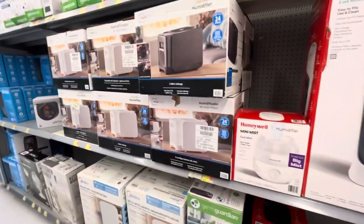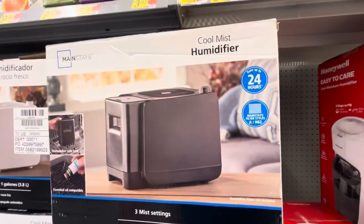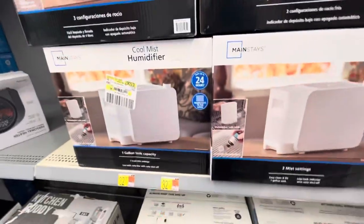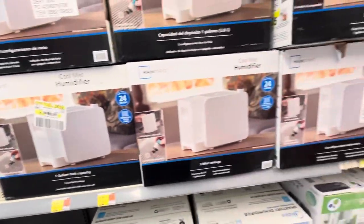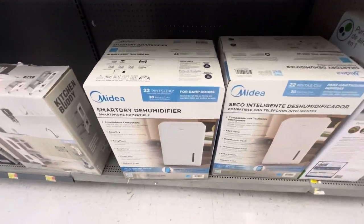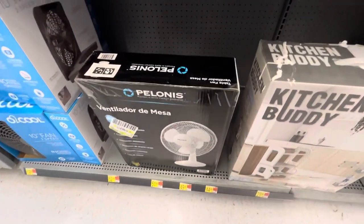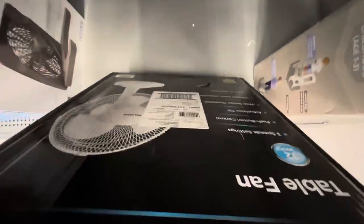Right here they have Mainstay humidifiers — a cool mist humidifier, but it's really a cool moisture type. Essential oil compatible. And then they have some dehumidifiers — a Smart Dry dehumidifier. The English side is right over there.